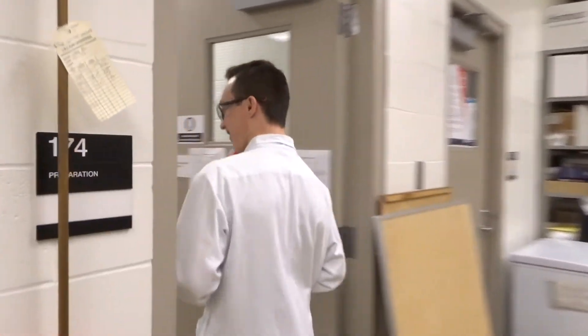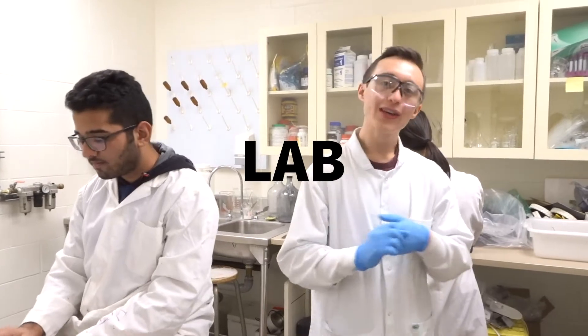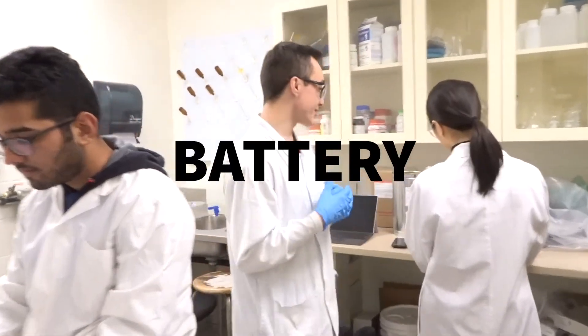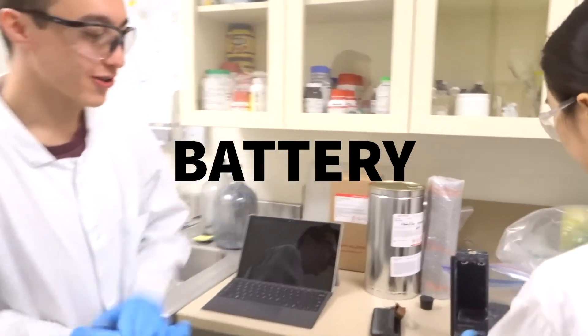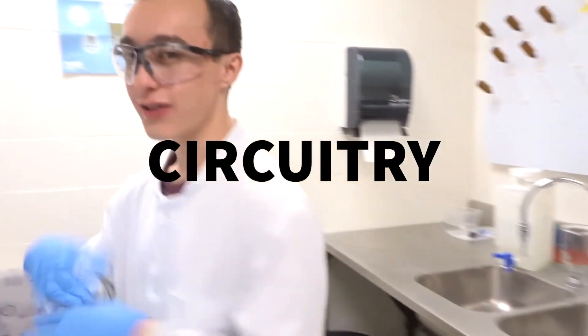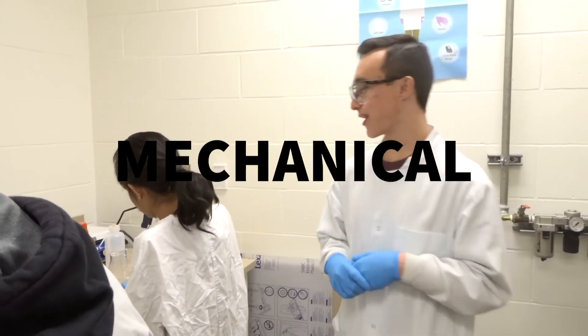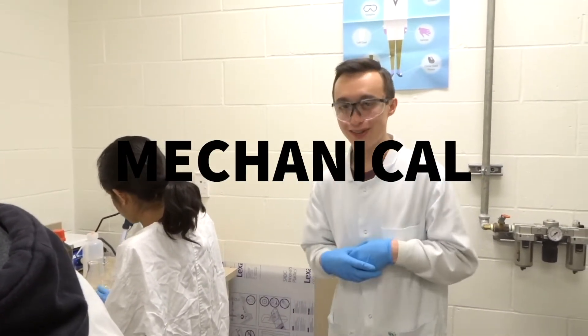There are four sub-teams here at ChemEcar. The lab team designs the chemical stopping mechanism. We also have a battery team which designs the battery that powers the car through all the runs. There's a circuitry sub-team that designs the circuits and all the electronic components, and finally a mechanical team that designs the chassis of the car.